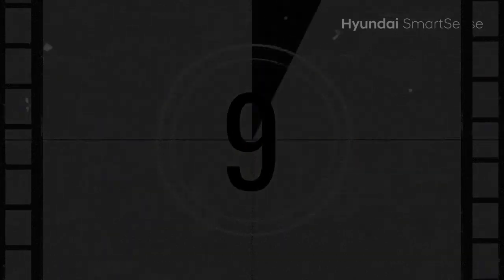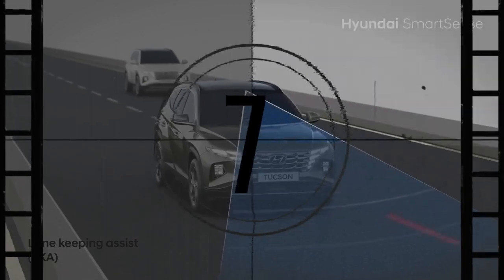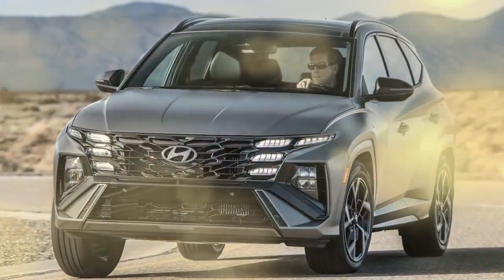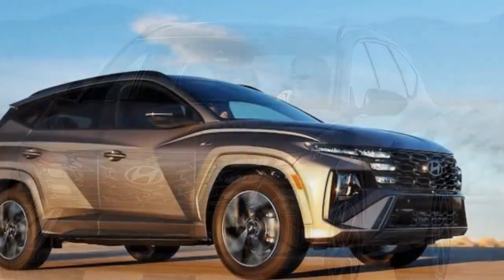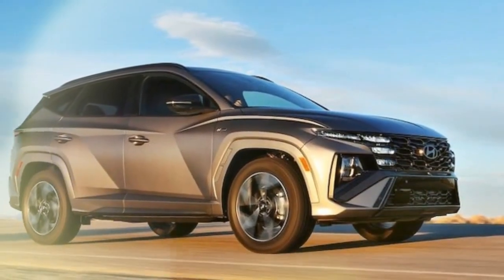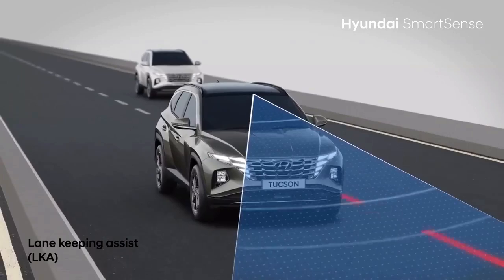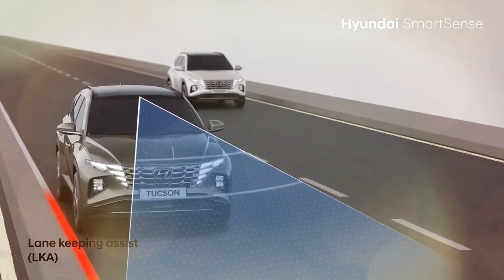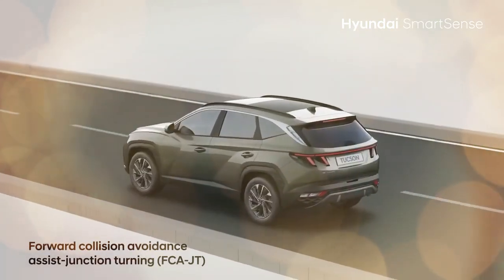Along with minor exterior updates, the SUV gets a redesigned dashboard and center console, plus several new tech features, some of which are now standard. The Tucson is critical for Hyundai — not just because it's the brand's top seller, but also because it competes head-to-head with Honda and Toyota. During the media event for the new Ioniq 5 electric crossover, Hyundai also showcased the updated 2025 Tucson, Tucson Hybrid, and Tucson Plug-in Hybrid, giving us a chance to test all three.